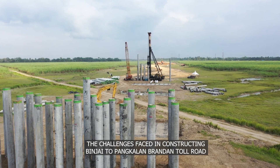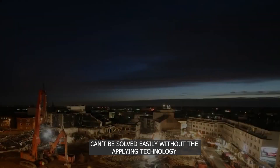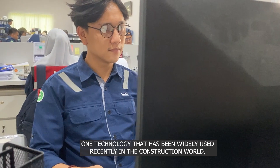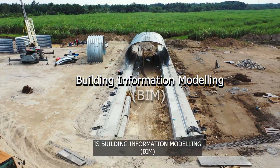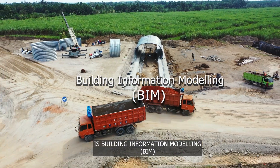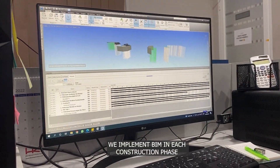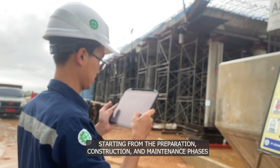The challenge phase in constructing the Binjai to Pangkalan Brandan Toll Road cannot be solved easily without applying technology. One technology that has been widely used recently in the construction world is Building Information Modeling, or BIM. We implement BIM in each construction phase, starting from preparation, construction, and maintenance stages.